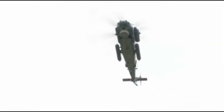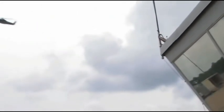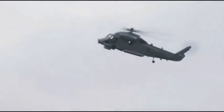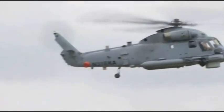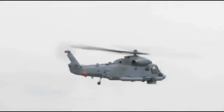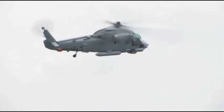The Kaman SH-2G Super Seasprite has an affordable initial cost and is available for immediate delivery. The Seasprite has the highest availability rate of any U.S. Navy helicopter, with deployed aircraft achieving a full mission-capable rate greater than 80%. The aircraft has a proven 25-year supportability track record. Support is provided in two levels, either turnkey or tailored to the user's capability and budget.